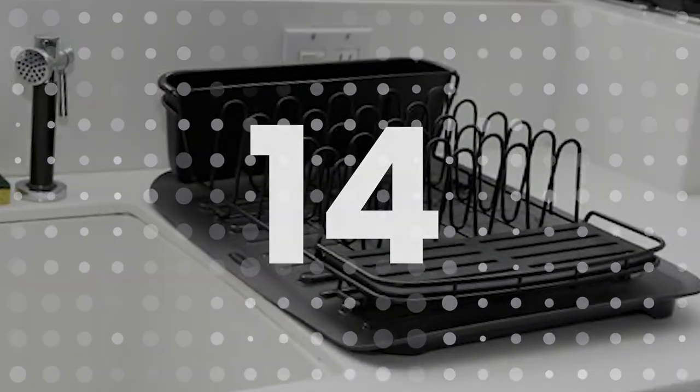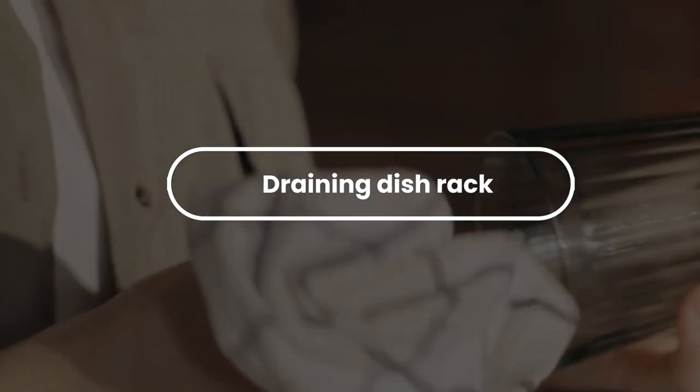Number 14: Draining Dish Rack. A dish drying rack is a piece of kitchen shelving placed above the sink with an open bottom and shelves made of steel wire to allow washed dishes to sit and air dry. It is a great product to sell from door to door.